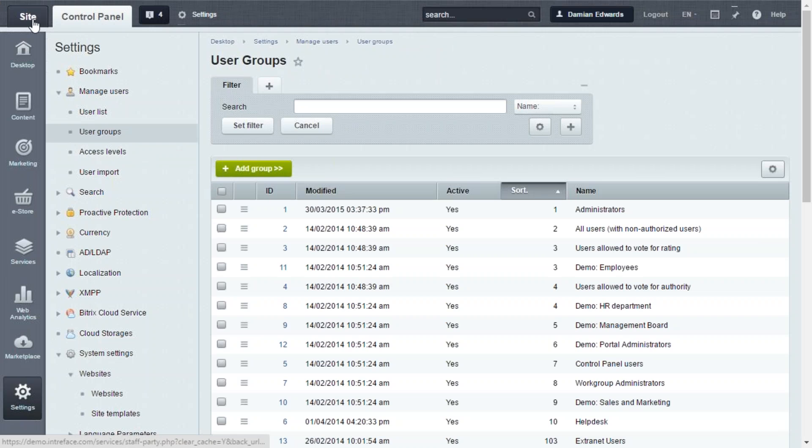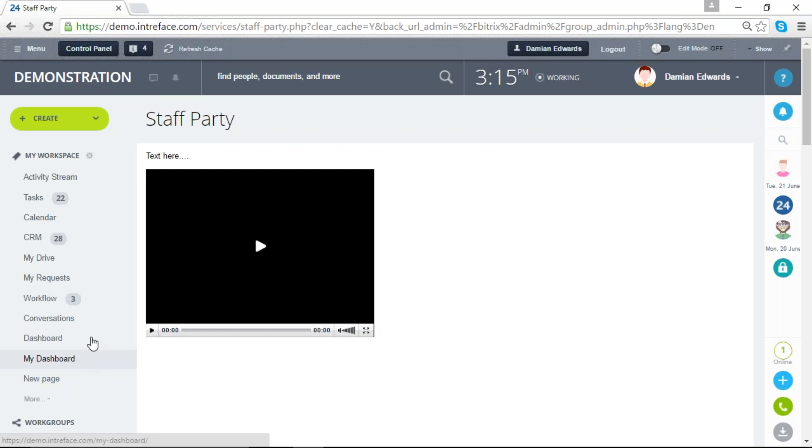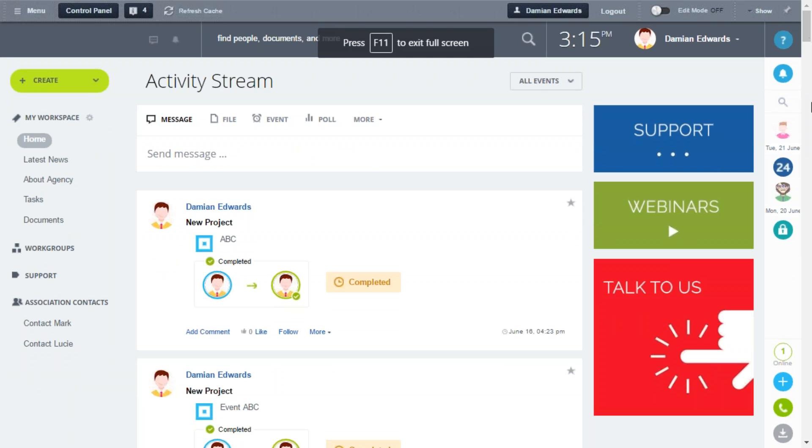Let's have a look at the portal. Another area we mentioned was the ability to create a custom branded portal area. This is physically hosted on a separate domain — you can host this on a totally different domain, essentially a different site to your internal site. We can add a logo here, and the top admin panel is very similar to the main site. Of course the admin bar is for administrators only and won't be visible to extranet users.